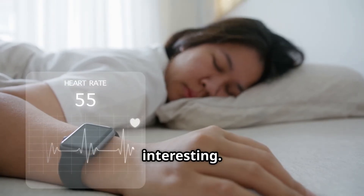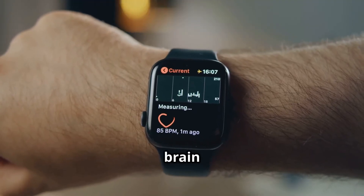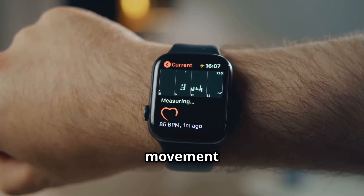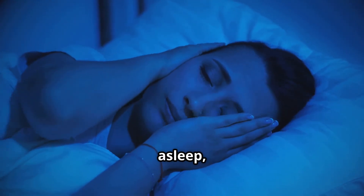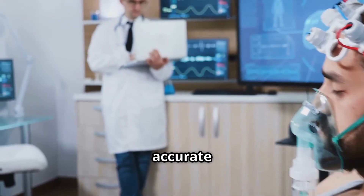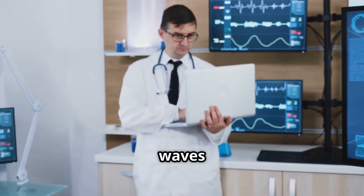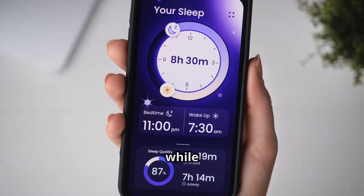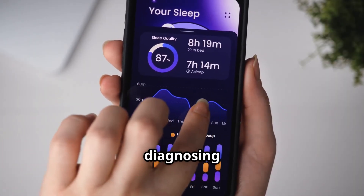Here's where things get interesting. Sleep trackers aren't perfect. They use indirect methods to estimate brain activity, mainly through movement and heart rate. This means they sometimes confuse lying awake with being asleep, or miss brief awakenings altogether. And they're not as accurate as professional sleep studies like polysomnography, which track brain waves and breathing directly. So while smart trackers are great for spotting trends, they're not designed for diagnosing sleep disorders.